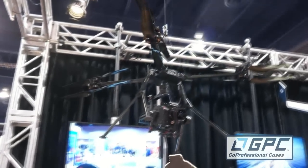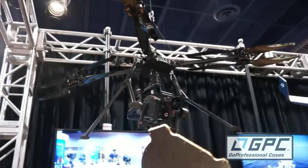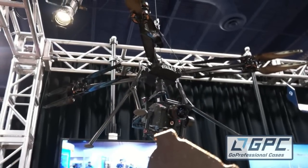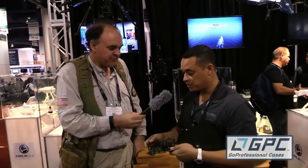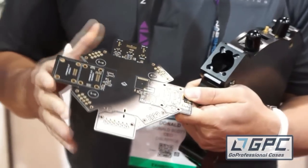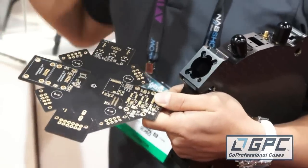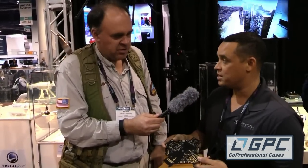This is our big heavy lift Titan X8. This is the only craft we know of that can carry a RED camera for 20 minutes of flight time easily. If you look at this board right here, the copper is actually grown onto the board — it's only made in the U.S. This can handle 300 amps, and we're actually working on a 12S system that'll lift over 120 pounds of payload with our new unibody design.